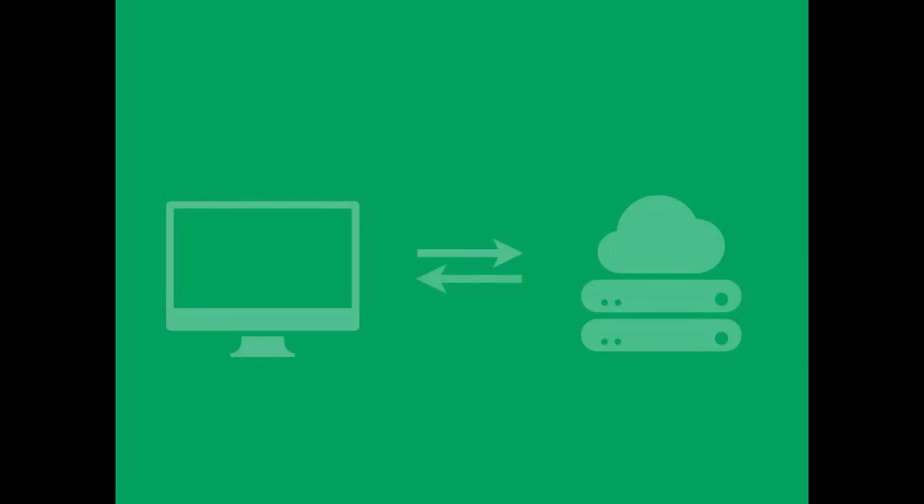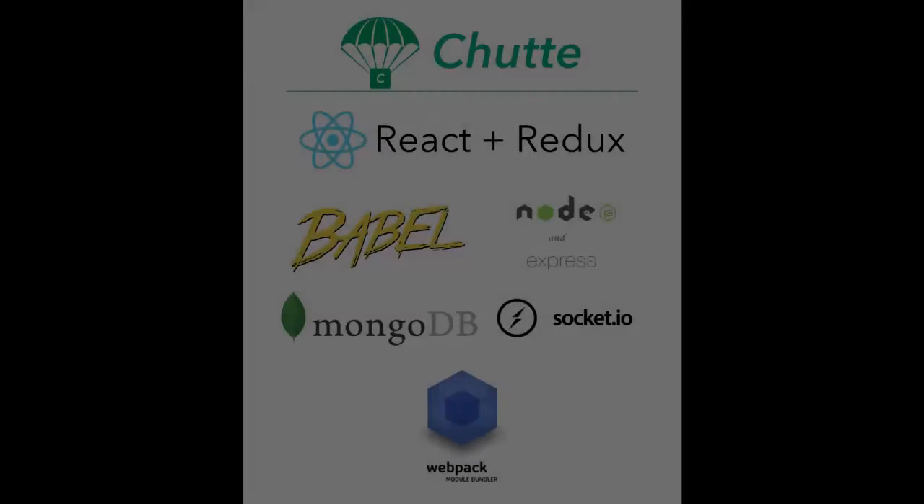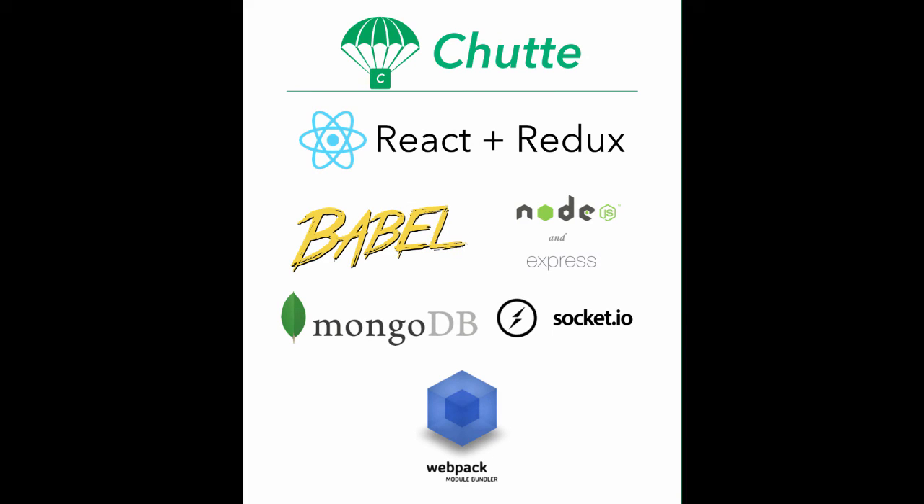The nature of Shoot involves syncing several data points for each listing. We accomplished this by connecting the server and web application via Socket.io and using React and Redux to render the real-time data updates. In addition to React, Redux, and Socket.io, we also used Node and Express, MongoDB, and Mocha and Chai for testing.